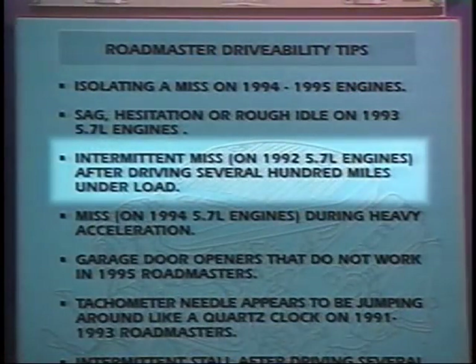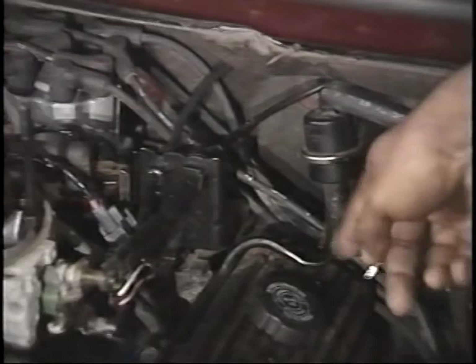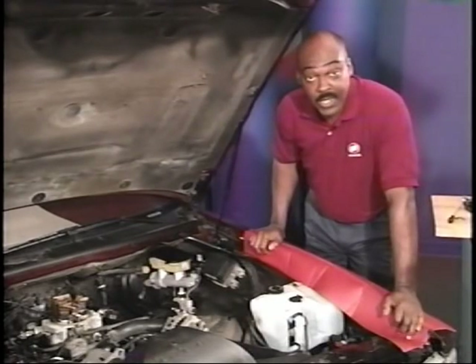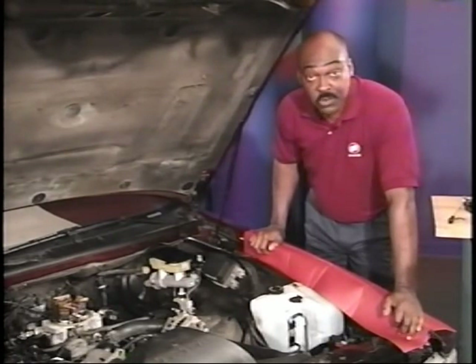After driving several hundred miles, some 1992 5.7-liter engines may develop an intermittent miss that is felt under load. This miss may be caused by the number seven spark plug wire shorting out against the throttle cable bracket. You may want to use a spray bottle to check if the wire is shorting. If the wire is making contact, replace the wire and reroute it over the cable.